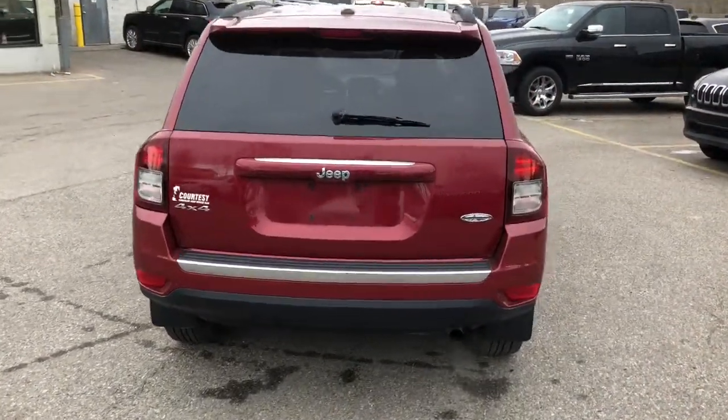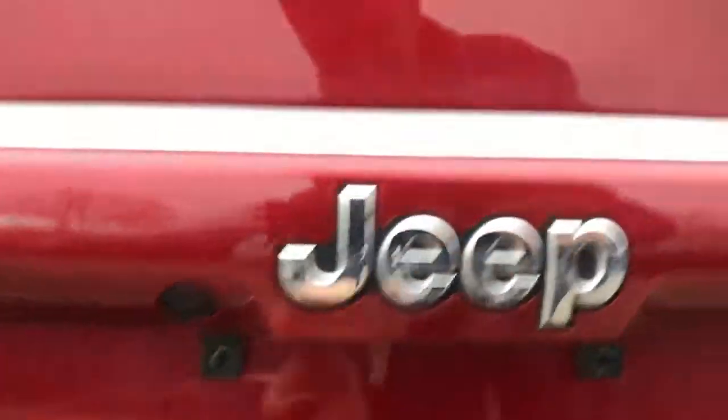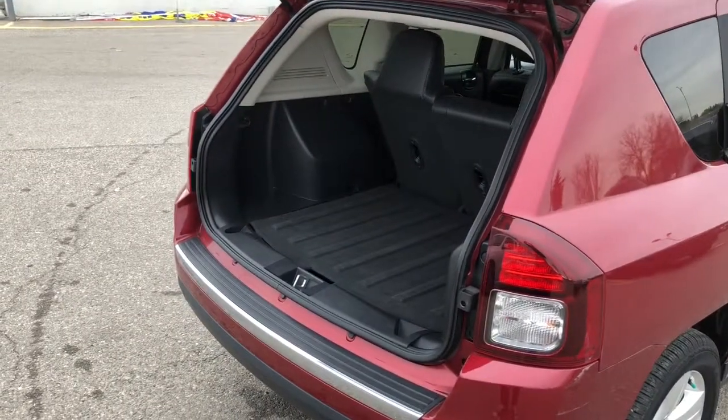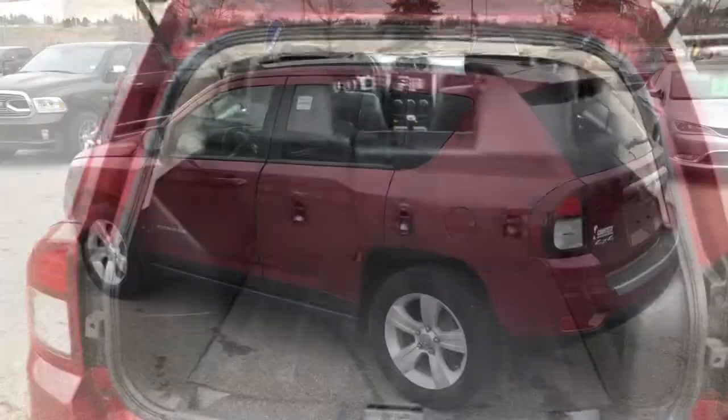Coming to the rear of the vehicle, I'll open it up to give you an idea of the amount of space this vehicle has. Even with the rear seats up there's a ton of storage space, and they fold down really easily as I showed you.